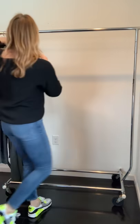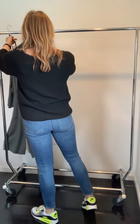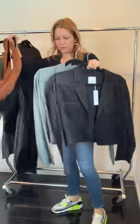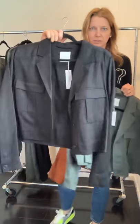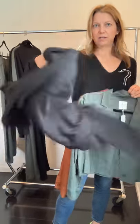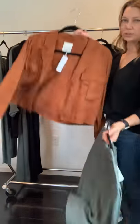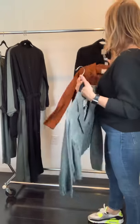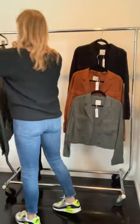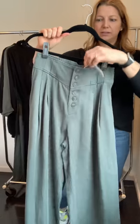The next group is a really soft tencel group. There's a little jacket in three colors — black, rust, and green — that's just a really easy layer piece.